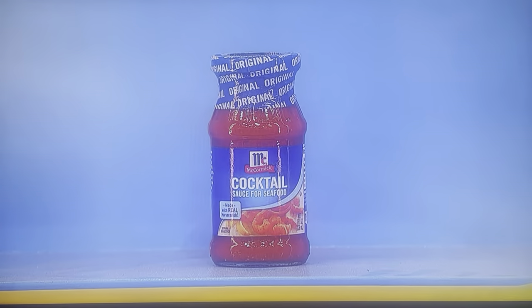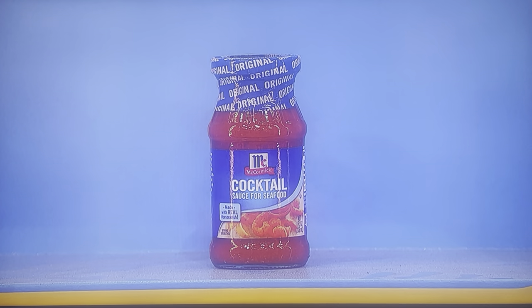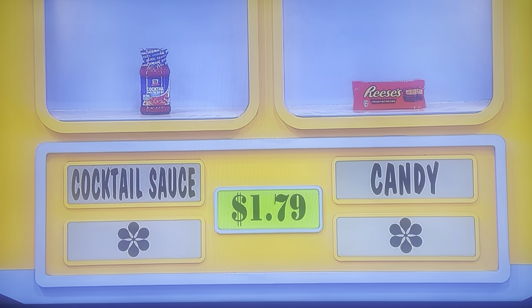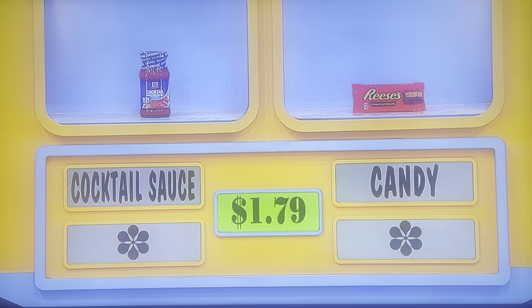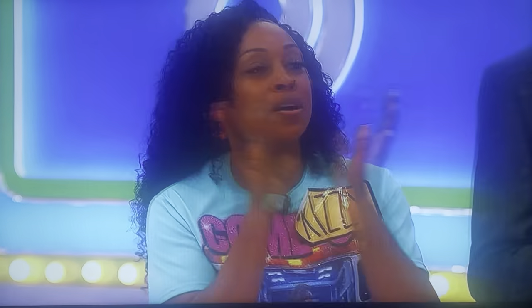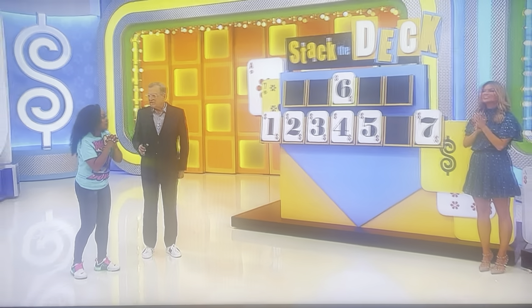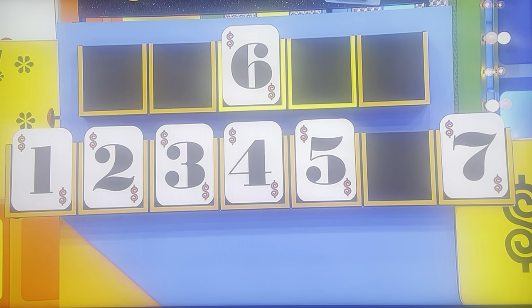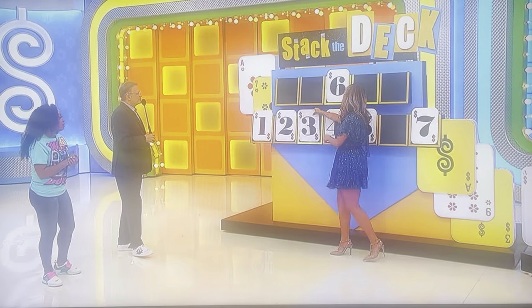Next two: cocktail sauce and candy. It's eight ounces of cocktail sauce for seafood, and then two milk chocolate and peanut butter cups. Which one is $1.79? Candy — yes! First, second, fourth, or fifth number? Fourth. Number three. Yes!